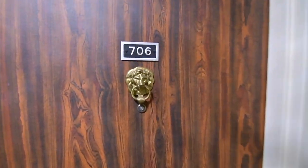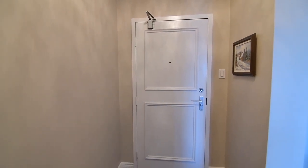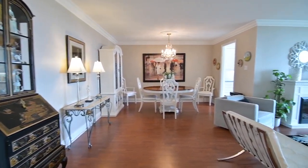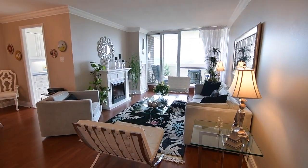Unit 706 is a beautiful two-bedroom home with southeast-facing views and bright, immaculately maintained living spaces. This condo features laminate flooring, crown moldings throughout, contemporary light fixtures with two chandeliers, and custom window treatments.